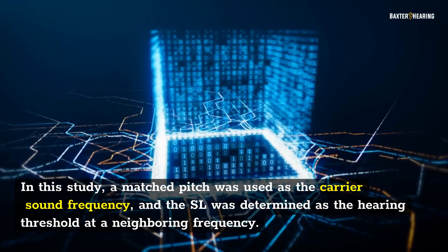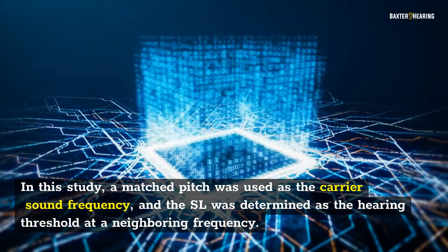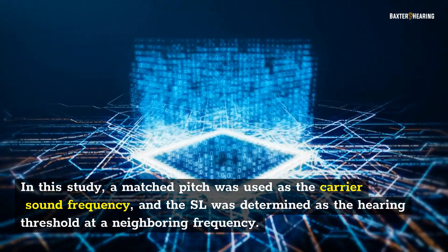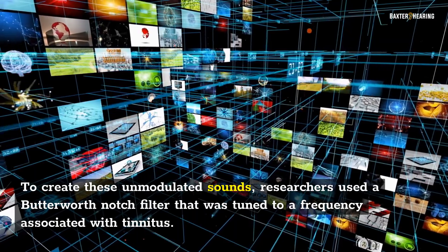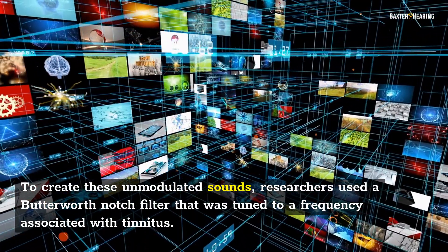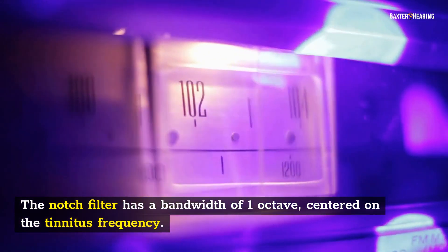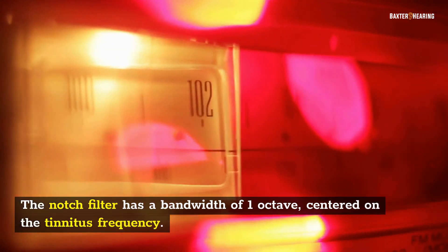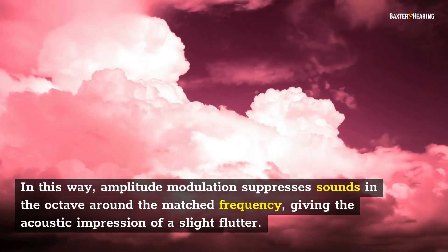In this study, a matched pitch was used as the carrier sound frequency, and the sensation level (SL) was determined as the hearing threshold at a neighboring frequency. To create these unmodulated sounds, researchers used a Butterworth notch filter tuned to a frequency associated with tinnitus. The notch filter has a bandwidth of one octave, centered on the tinnitus frequency, so that amplitude modulation suppresses sounds in the octave around the match frequency, giving the acoustic impression of a slight flutter.